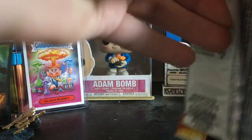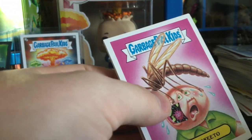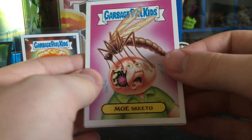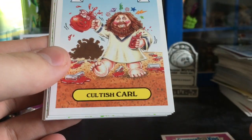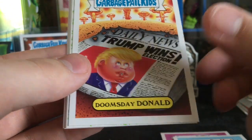As always, let's get into the first pack. Guys, let me know in the comment section down below what Garbage Pail Kids series you want me to open up here on the channel — besides First and Second and some of the OS, because I have opened up a lot of the OS here on the channel: Mosquito, Kool-Aid Who, Doomsday Donald.